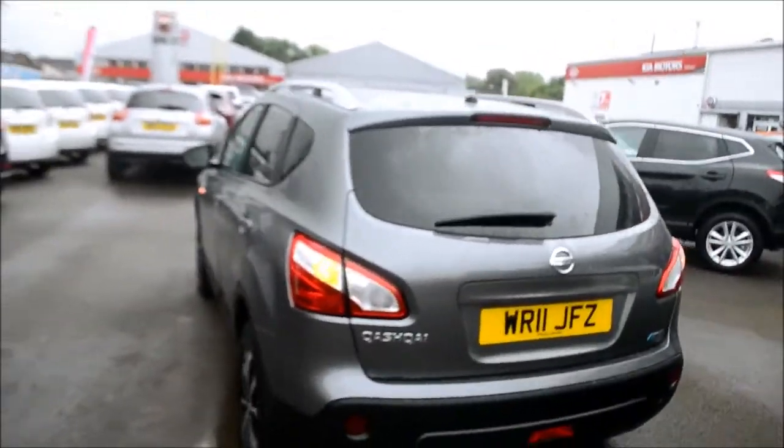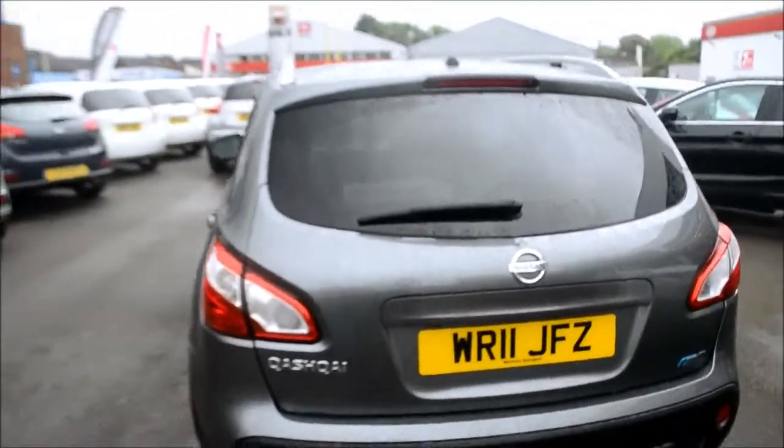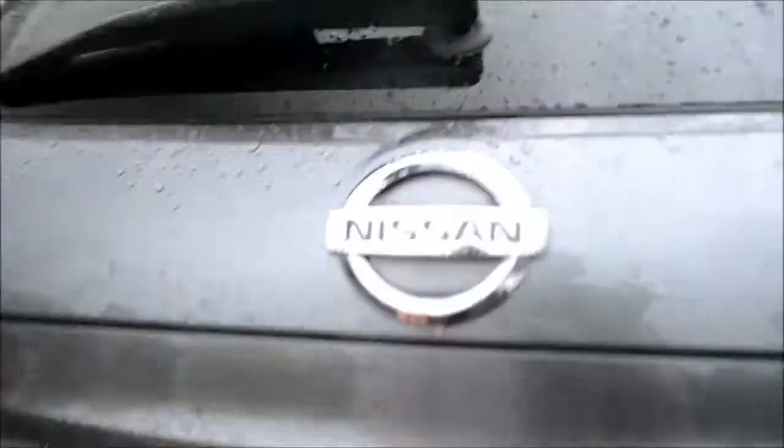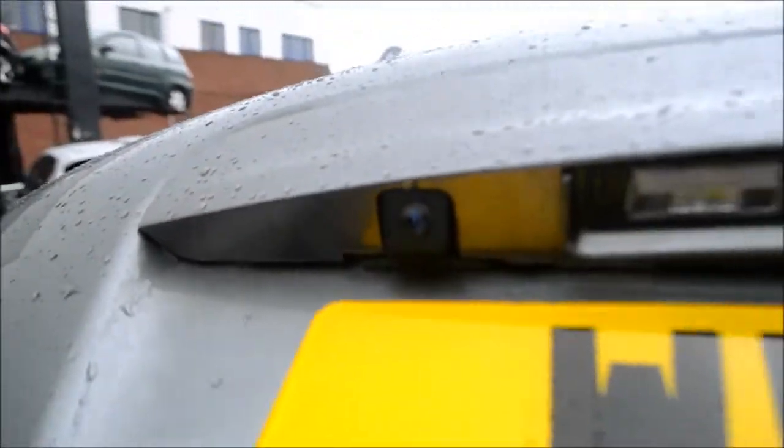Now we are at the rear of the vehicle. We do have a high level third brake light. Flipping up the boot, situated just above the number plate, we do have a reversing camera. I'll show you more details as we get inside the vehicle.